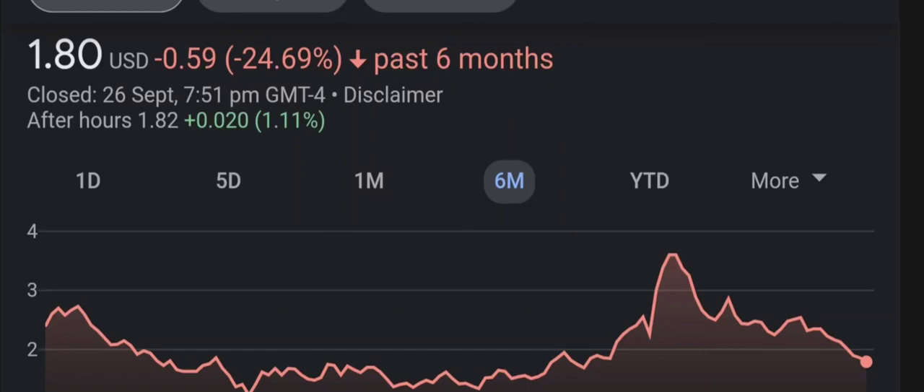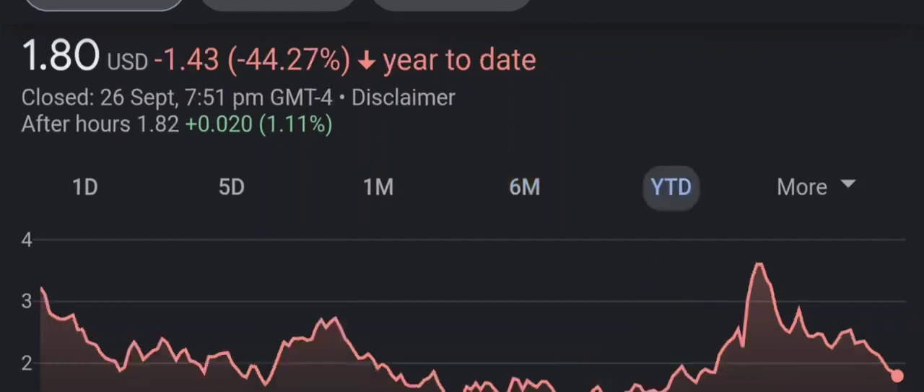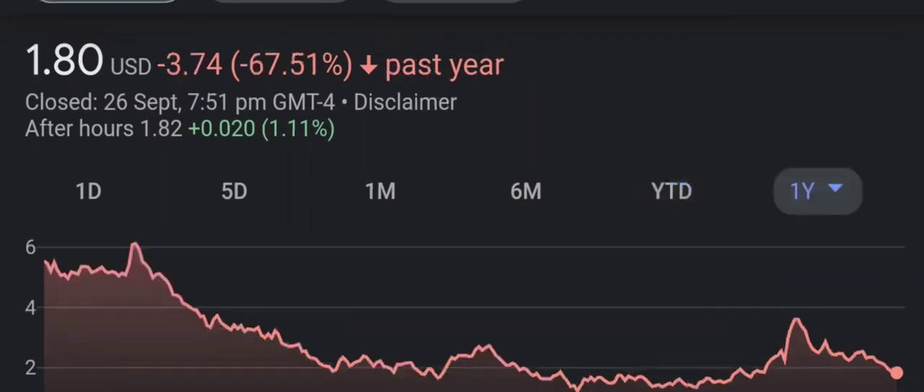I'll be giving my buy, hold, or sell recommendation for both short-term and long-term growth investors. Don't forget to smash that like button down below — it definitely helps — and consider subscribing and hitting that notification bell for your daily stock review and recommendation. Let's get right into it.